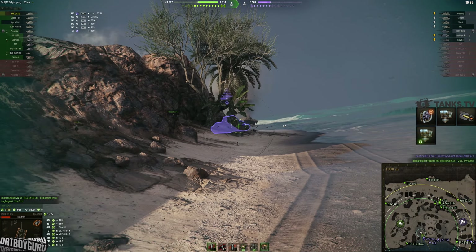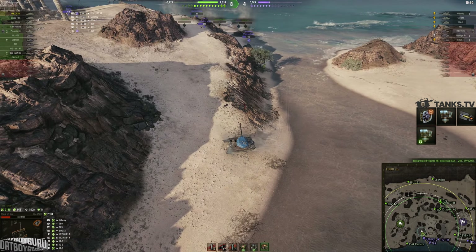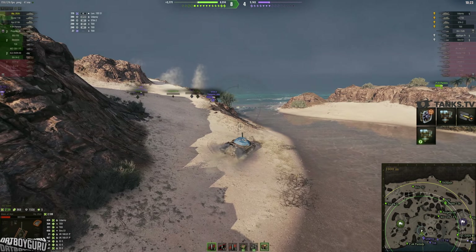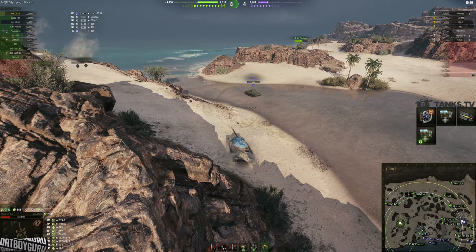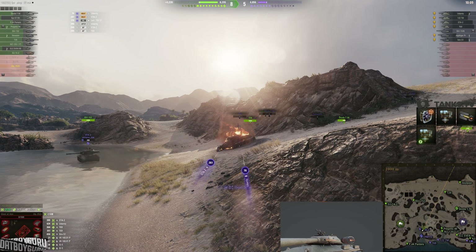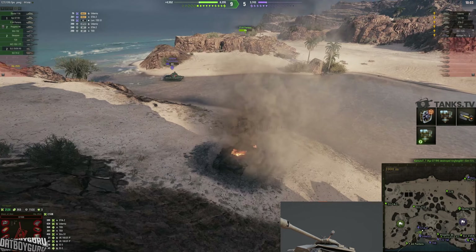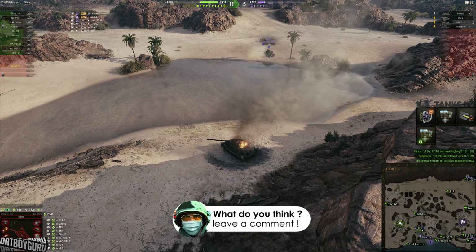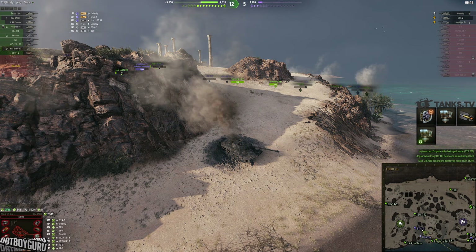I manage to pen the enemy Udani for one more shot while backing off, but the STA2 is also coming forward. I get one more shot on the STA2 but he pens me, and then the enemy Udani finishes me off with HEAT right through my gun mantlet — GG. When I first tried the Udani I thought I'd prefer the Defender, but now having played both side by side I feel the Udani is a little bit better.